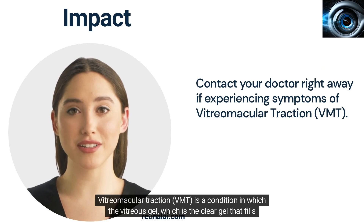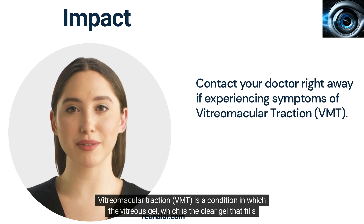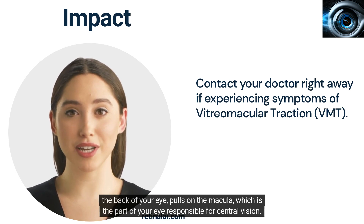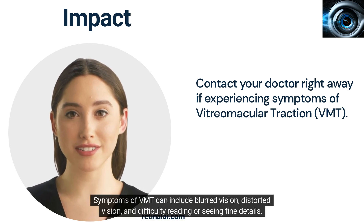Vitreomacular traction is a condition in which the vitreous gel, which is the clear gel that fills the back of your eye, pulls on the macula, which is the part of your eye responsible for central vision. Symptoms of VMT can include blurred vision, distorted vision, and difficulty reading or seeing fine details.